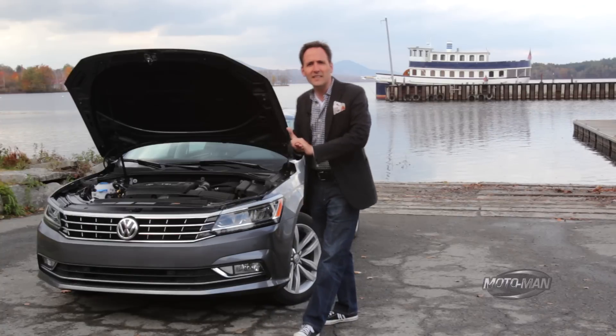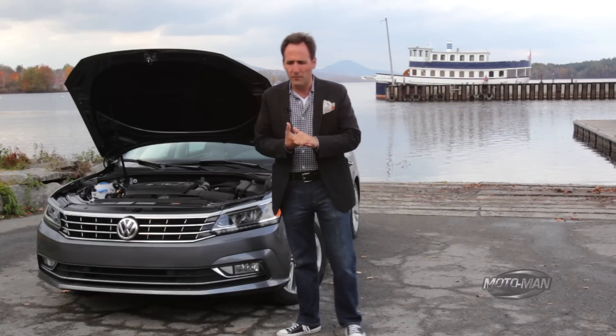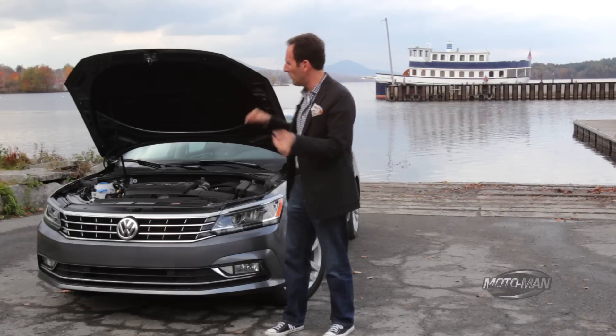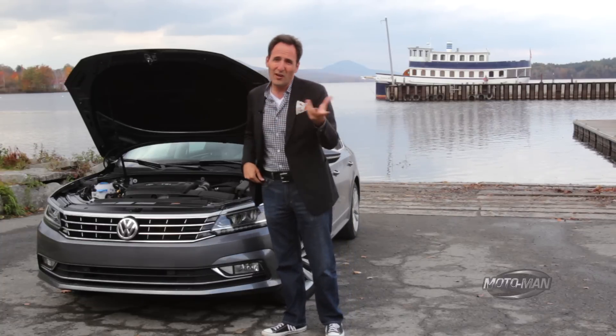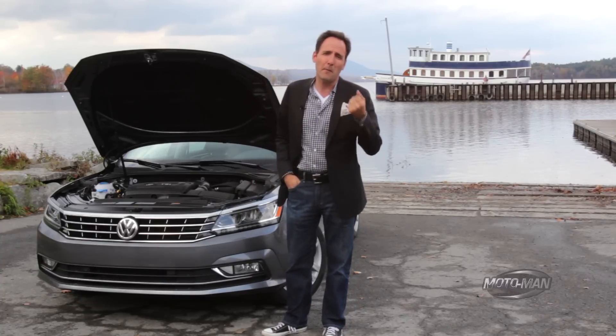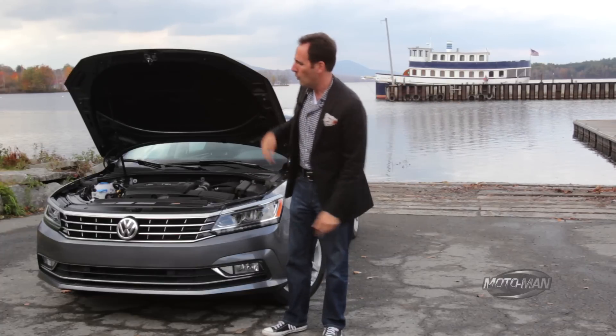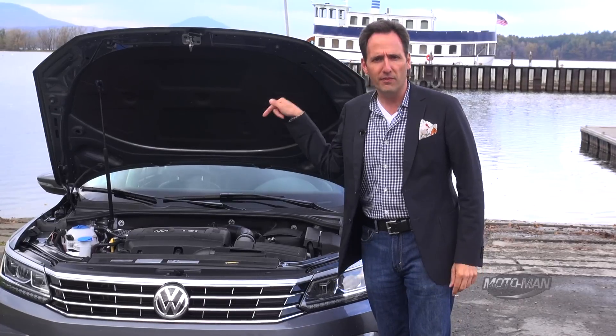We need to briefly touch on the elephant in the room, and that is the lack of a diesel here. In the tech review film of this car, we responded to some of your comments about dieselgate. If you haven't seen that, go back and check out that episode while we continue here and drive this car.